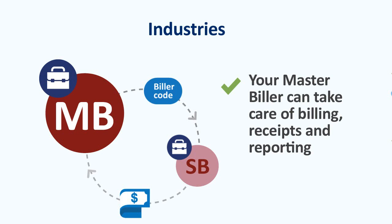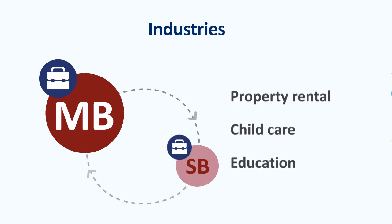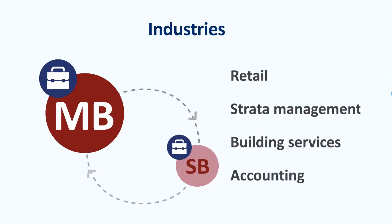For example, it's an option worth considering if you work in property rental, childcare, education, retail, strata management, building services or accounting.